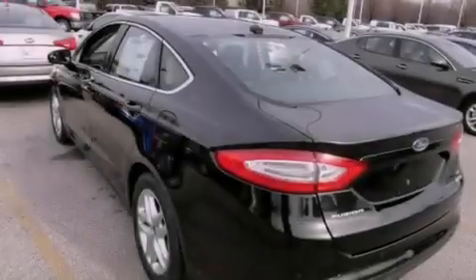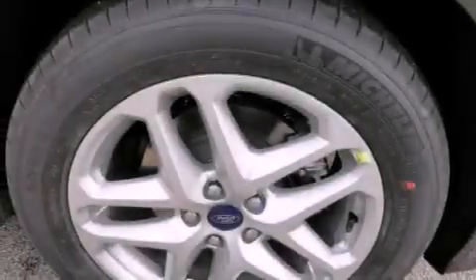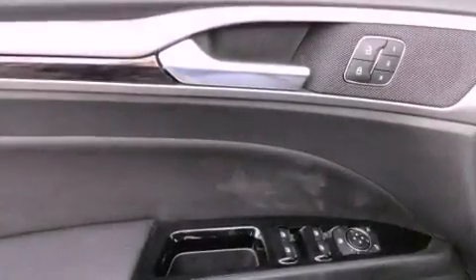The following features are also included: solar-tinted glass, cruise control, an auto-dimming rear-view mirror, leather seats, front and rear floor mats, and 12-volt power outlets.